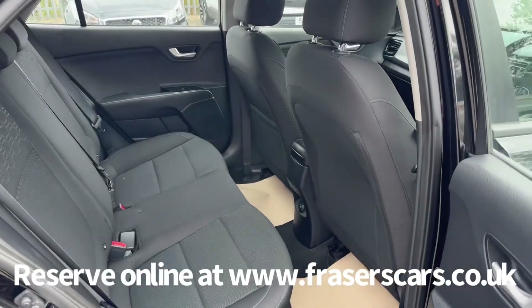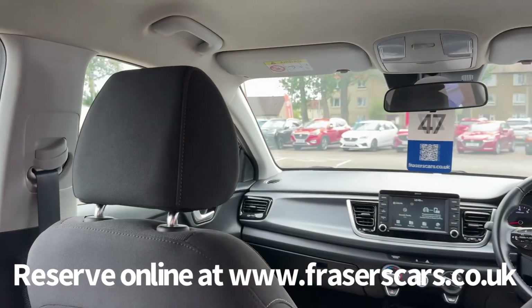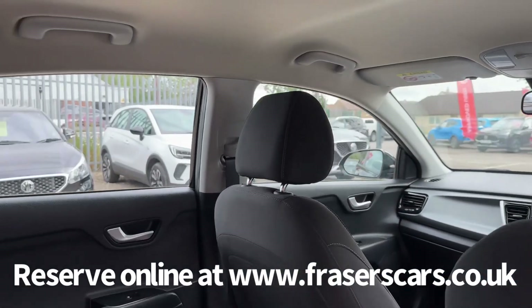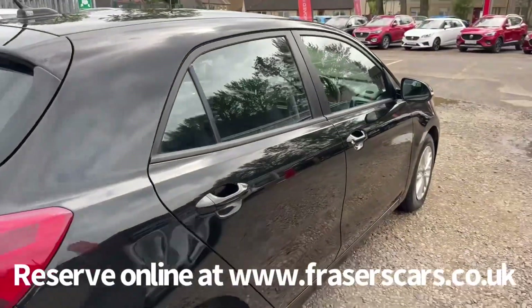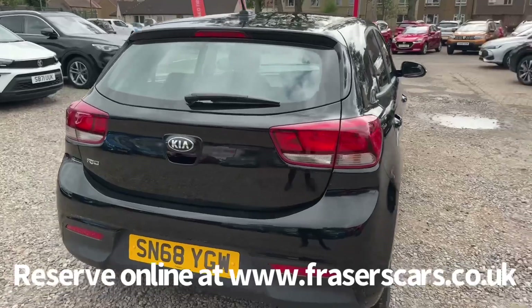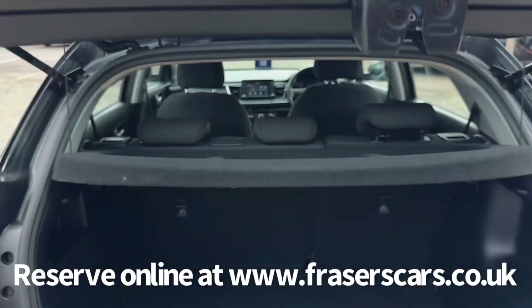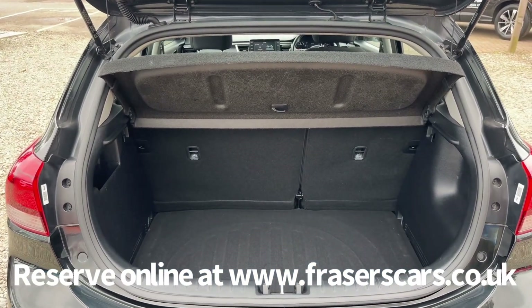In the back there are three three-point seat belts, and the outer rear seats have ISOFIX child seat preparation. The rear parcel shelf is present and there's a 60-40 split fold on the rear seats.